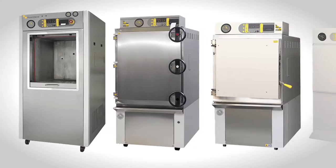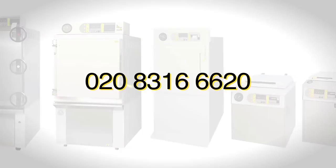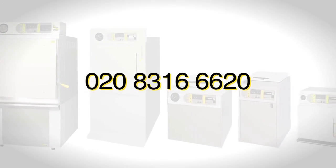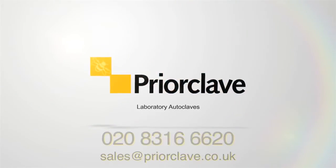Buy a PriorClave and you're making the right investment. Call their sales team on 020 8316 6620. Let the experts help you make the right choice.